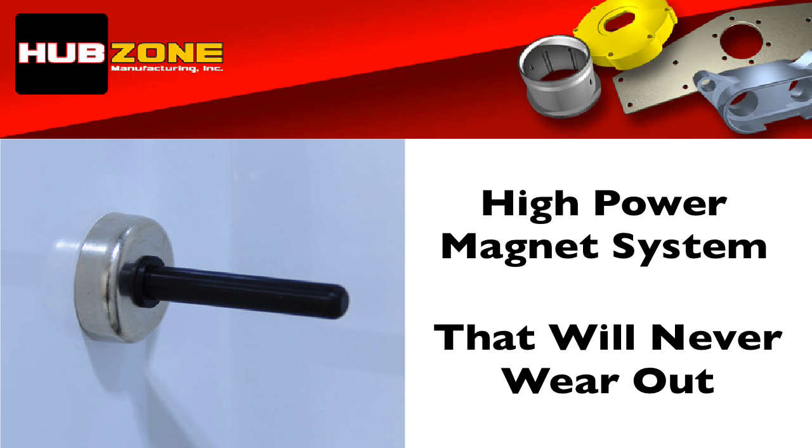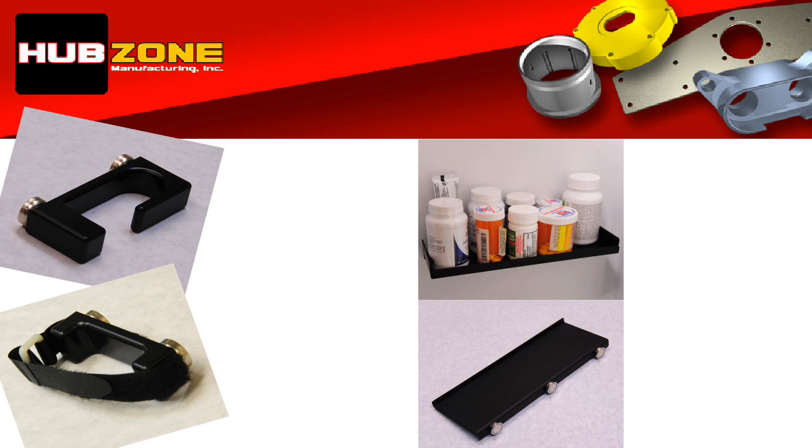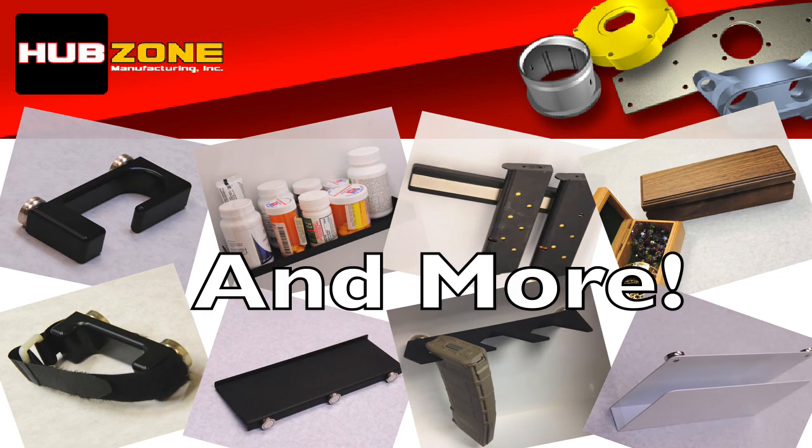Here are a few of the accessories available to you: rifle barrel holders, ammo and utility shelves, rifle and pistol magazine holders, jewelry boxes, and file folders.